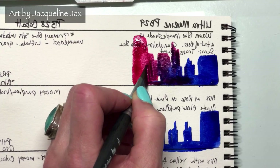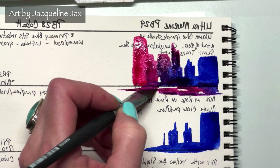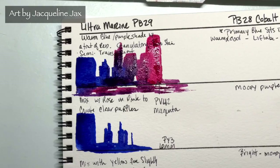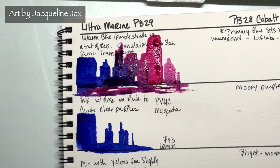As I mix more magenta in, I get all these gorgeous shades. Pulling it down into a little skyscraper scene, look at those lovely colors. You could do a whole painting based on just these two colors — it's just beautiful.